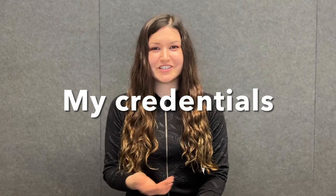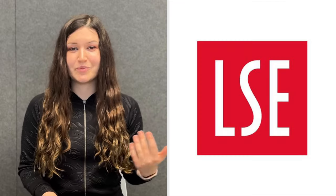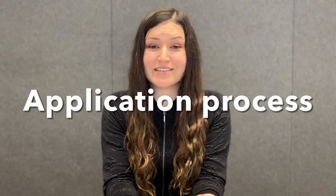So what are my credentials? Why should you trust my opinion about the CEMS degree? I have recently finished all my courses for CEMS. My first semester was last year in autumn at my home university, Copenhagen Business School, and in the spring I had my exchange semester at the London School of Economics and Political Science. So now let's move on to the application process and the requirements.